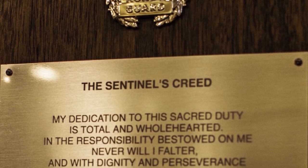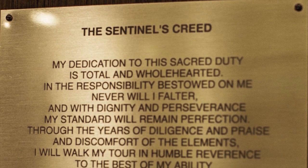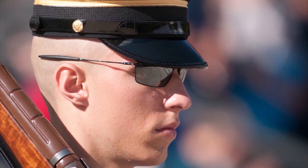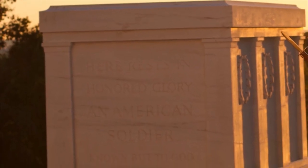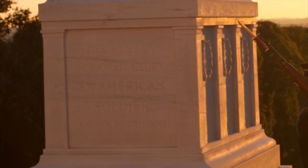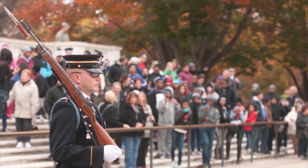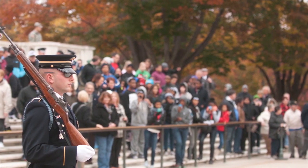The Sentinel's Creed: My dedication to this sacred duty is total and wholehearted. In the responsibility bestowed on me, never will I falter. And with dignity and perseverance, my standard will remain perfection. Through the years of diligence and praise and the discomfort of the elements, I will walk my tour in humble reverence to the best of my ability. It is he who commands the respect that protects — his bravery that made us so proud. Surrounded by well-meaning crowds by day, alone in the thoughtful peace of night, this soldier will, in honor and glory, rest under my eternal vigilance.